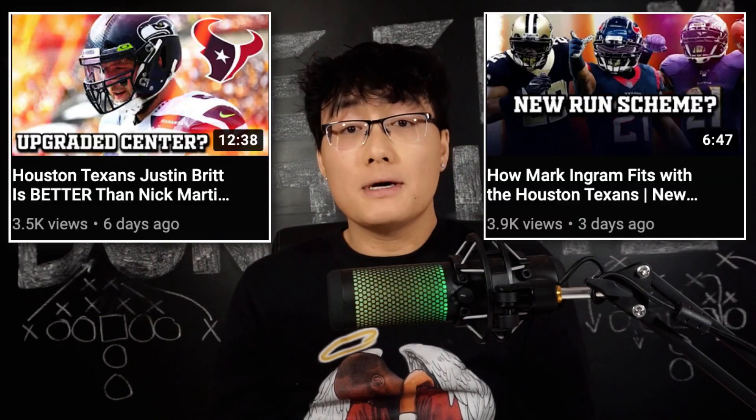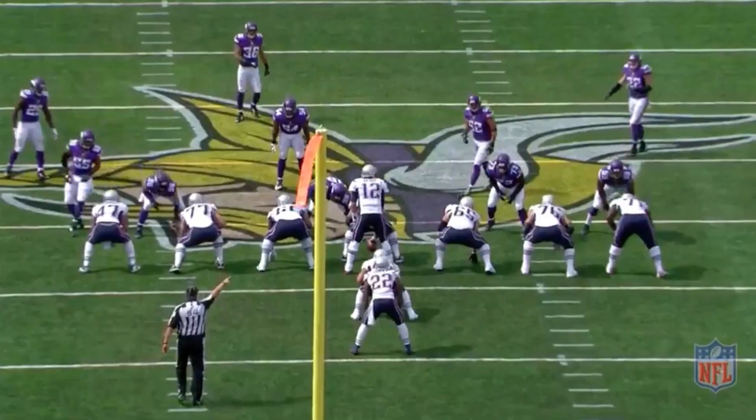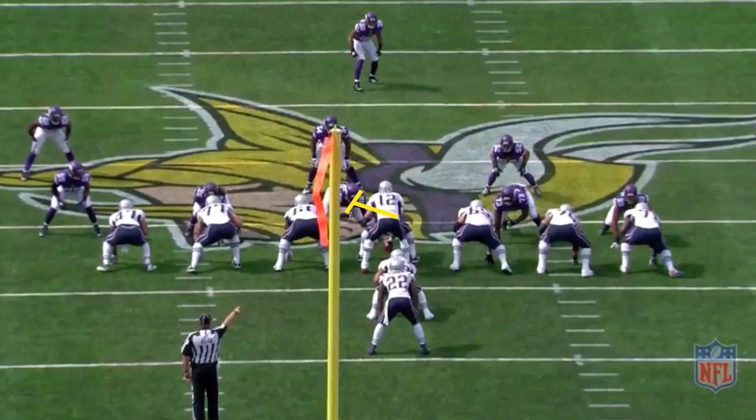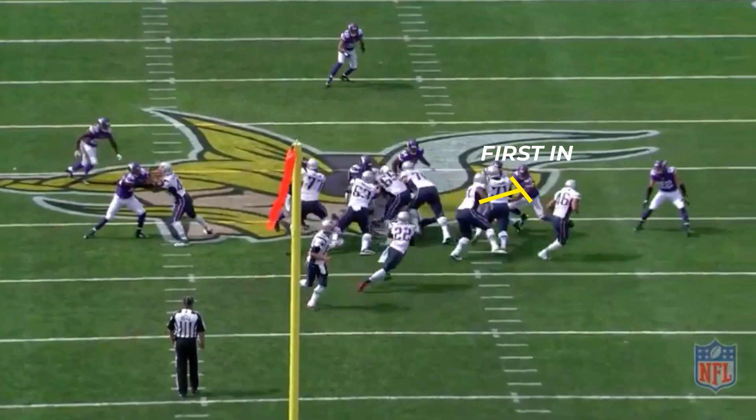Now let's get to the really fun part — what Cannon will allow the Texans to do in the run game. In my previous videos on Mark Ingram and Justin Britt, I talked about how the Texans are going to primarily run a power run scheme. An instrumental element of power is having a giant offensive lineman who can pull and block in space — enter Marcus Cannon. Power schemes are all about angles and blocking linebackers. While the center down blocks the defensive tackle, turning him away from the run, Cannon and the fullback work inside-outside responsibilities.